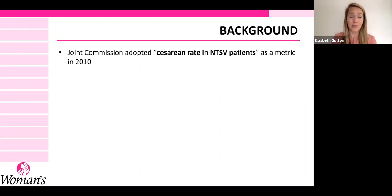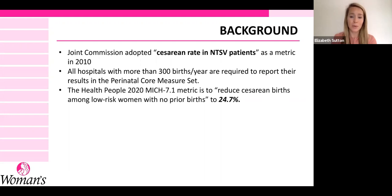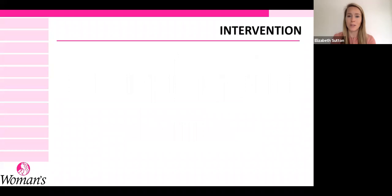Our improvement area was to try to do that in our own NTSV population at Women's Hospital in Louisiana. The Joint Commission adopted this as a reportable metric if you have more than 300 births a year at your institution since 2010. The Healthy People 2020 goal was that 24.7% or less of your NTSV patients should have a cesarean delivery. Our baseline in 2012 was 34.6% — about 10% above the Healthy People 2020 metric.